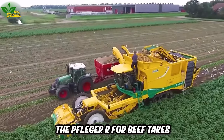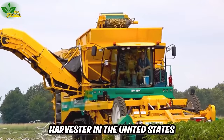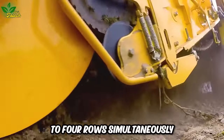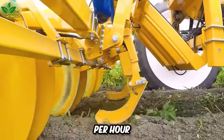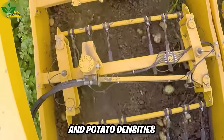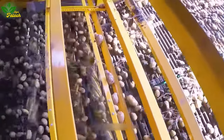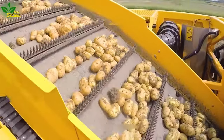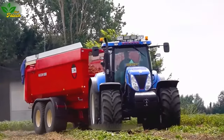The Pfluger R for beef takes the spotlight as a highly useful and popular potato harvester in the United States, with the ability to harvest up to four rows simultaneously and travel at speeds ranging from 1.5 to 6 kilometers per hour. This machine adeptly operates on different soil types and potato densities. The Pfluger Airfox incorporates an automatic potato digging system, swiftly removing potatoes from their roots and collecting them into bins for convenient transportation to processing and consumption facilities.